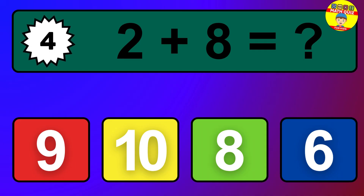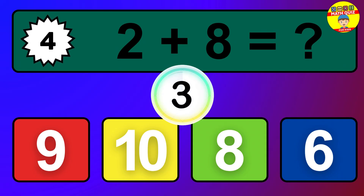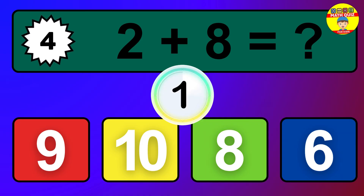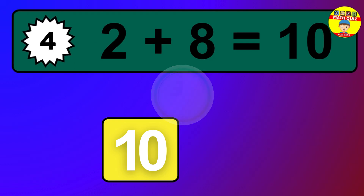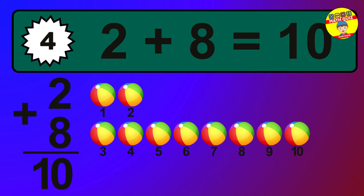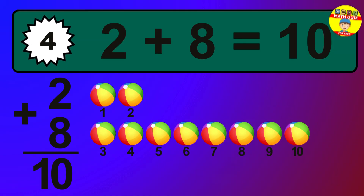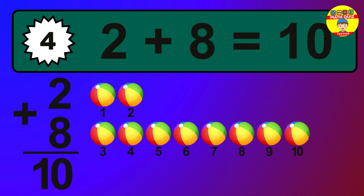Question 4. 2 plus 8 equals what? The answer is 2 plus 8 is 10. Let's count it: 1, 2, 3, 4, 5, 6, 7, 8, 9, 10.